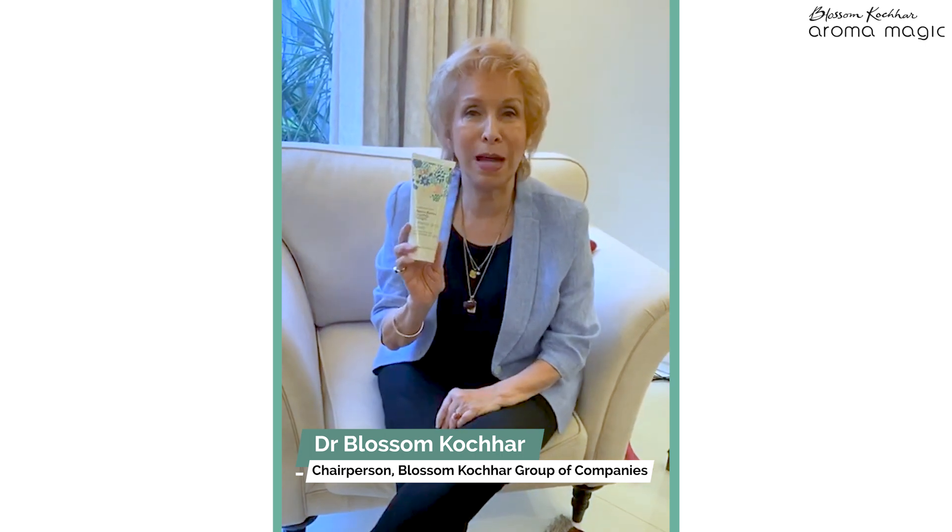For open pores and blackheads, we've got the Blossom Kochhar Aroma Magic mineral glow scrub. First clean your face, then take a little in your hand and massage it all over — not around your eyes and not on your neck — all over your cheeks, chin, forehead, and especially your nose, which tends to have a lot of blackheads.